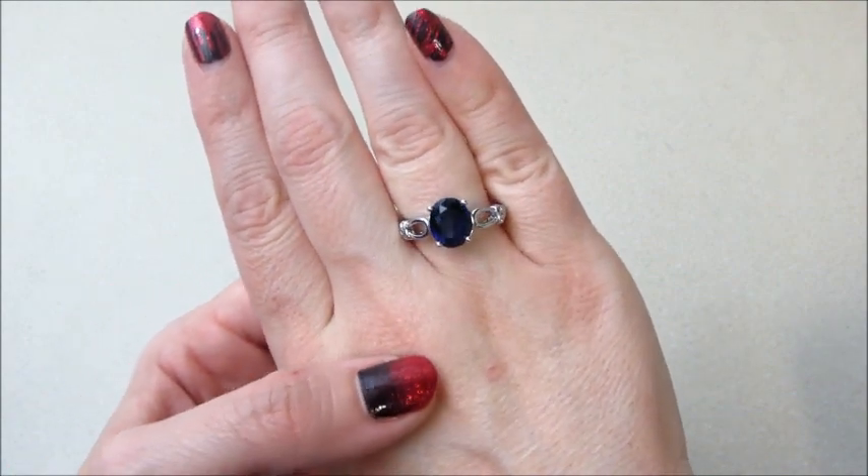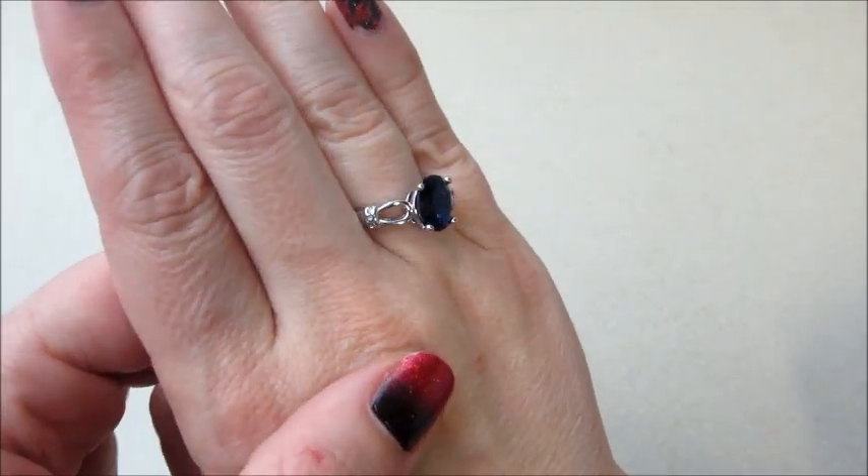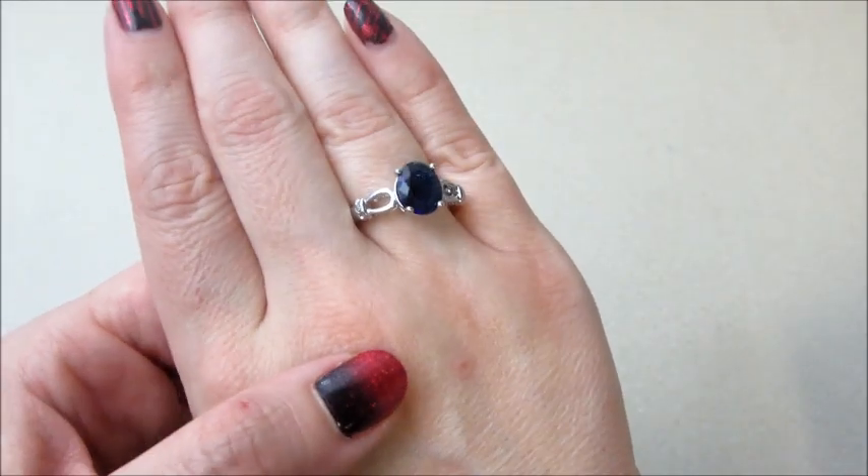So if you guys like ring reveals and you're not already subscribed, please subscribe to my channel, like this video, and stay tuned for more ring reveals. Bye guys!